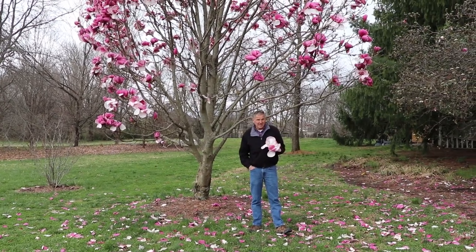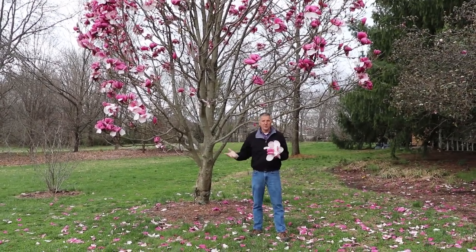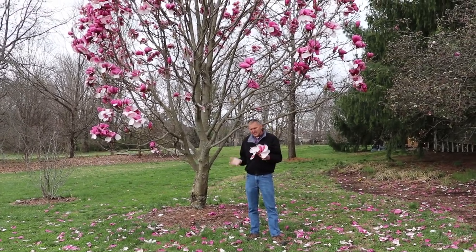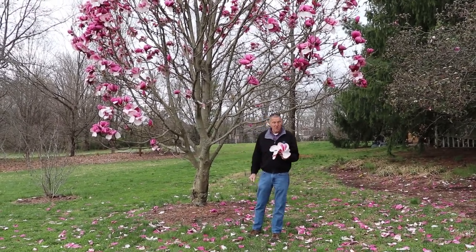Hi, it's Jamie with UK Extension and today we're at the beautiful UK Arboretum and we're talking about flowering plants — in this case, deciduous magnolias.